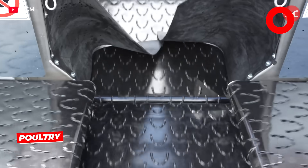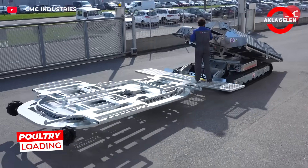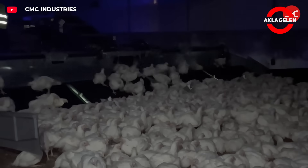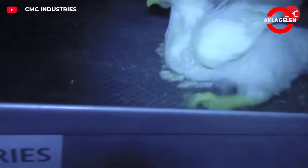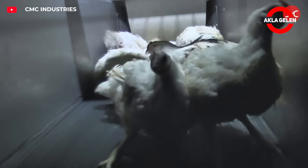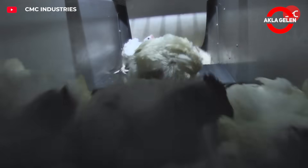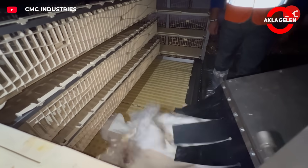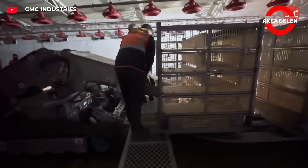This machine is designed to automatically load chickens into cages. The belts at the front allow the birds to climb onto it naturally. The chickens are guided to the central channel by slowly moving belts, then placed directly into the containers by the caging belt at the top. The system automatically stops when the preset weight value is reached, ensuring that each container is filled with the right amount of chickens.